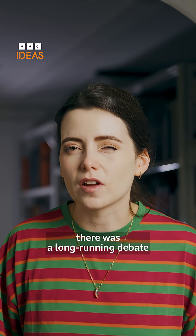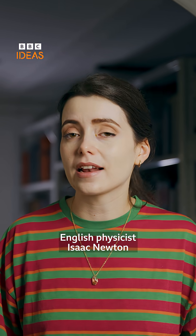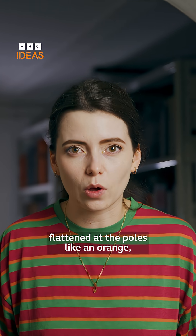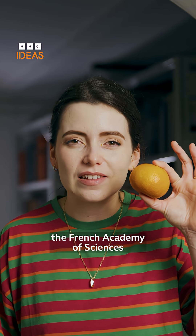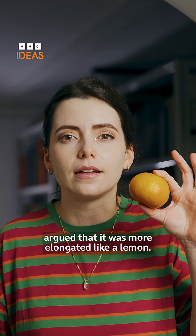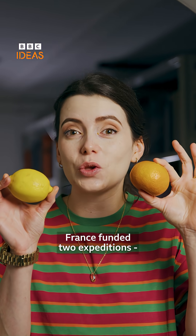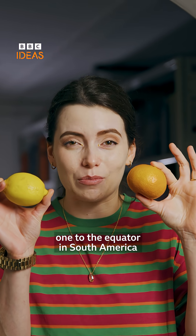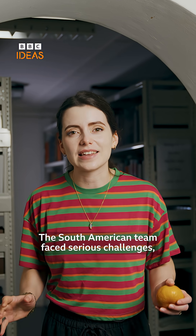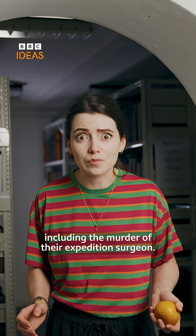In the 18th century, there was a long-running debate as to what shape the Earth really was. English physicist Isaac Newton predicted that it should be flattened at the poles like an orange, whereas some parts of the French Academy of Sciences argued that it was more elongated like a lemon. To resolve this question, France funded two expeditions — one to the equator in South America and another to Lapland. The South American team faced serious challenges, including the murder of their expedition surgeon.